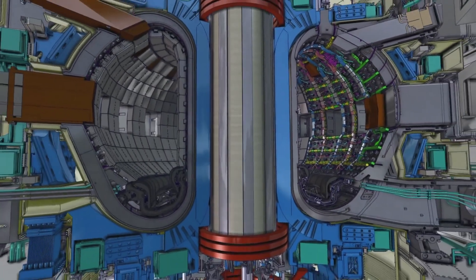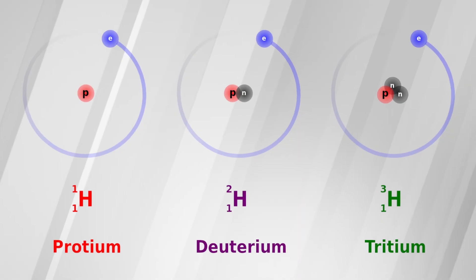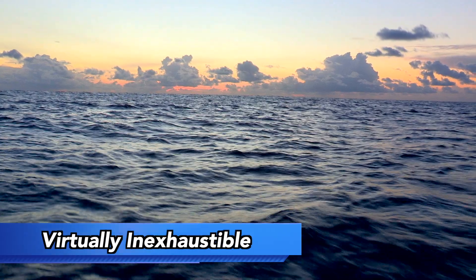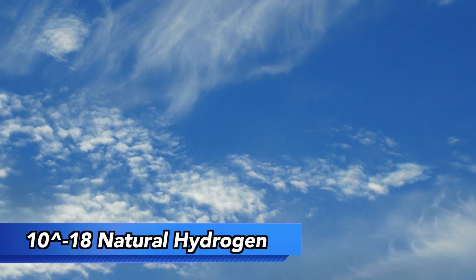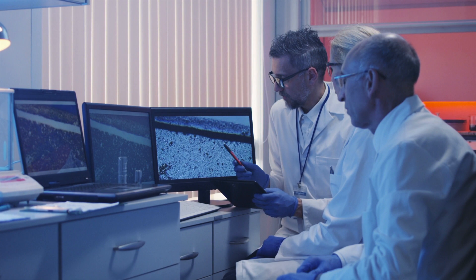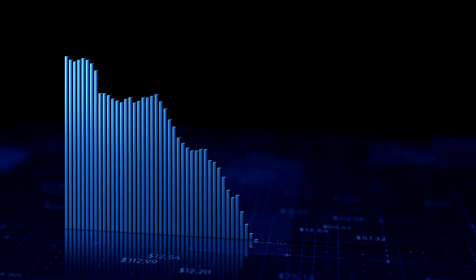ITER will eventually use a mix of deuterium and tritium gases as fuel — isotopes of hydrogen. Deuterium, which can be distilled from seawater in significant amounts, is virtually inexhaustible. Tritium, on the other hand, is very rarely found in nature and is therefore only produced artificially, making it very expensive. However, scientists are working to mass-produce it, lowering its cost.